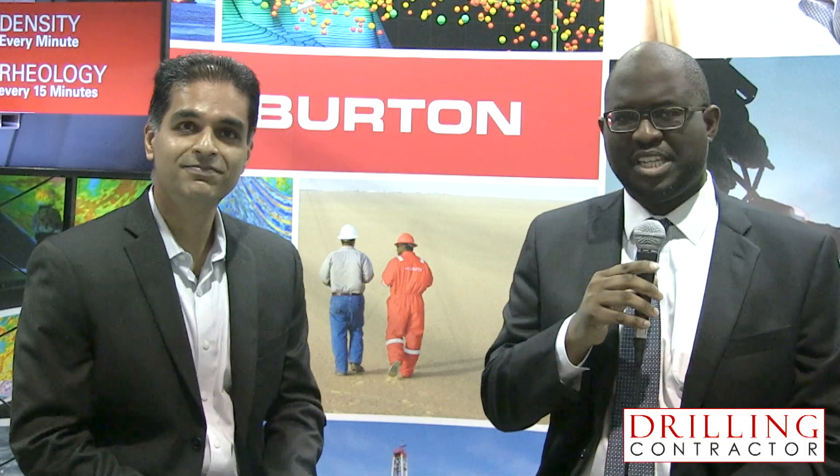Well, thank you for joining me, Mr. Talia. Thank you, and thank you for the opportunity. And thank you for visiting Drilling Contractor.